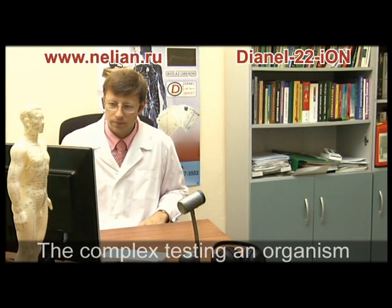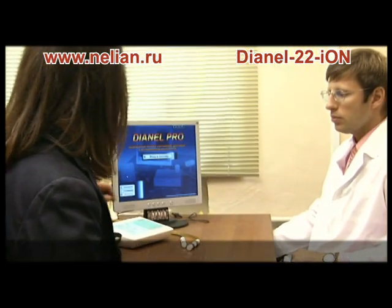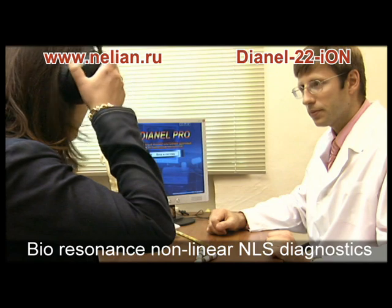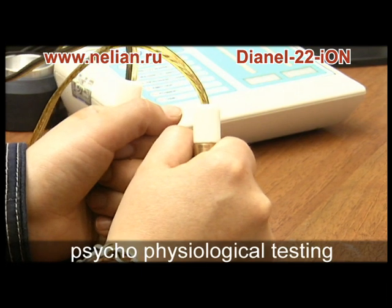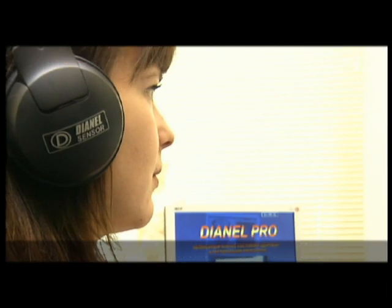Heart and software complex Dianyl 22S Ion is diagnostic equipment with no analog for complex testing an organism. It provides simultaneous fulfillment of two analysis types: bioresonance nonlinear diagnostics and psychophysiological testing of somatic health.